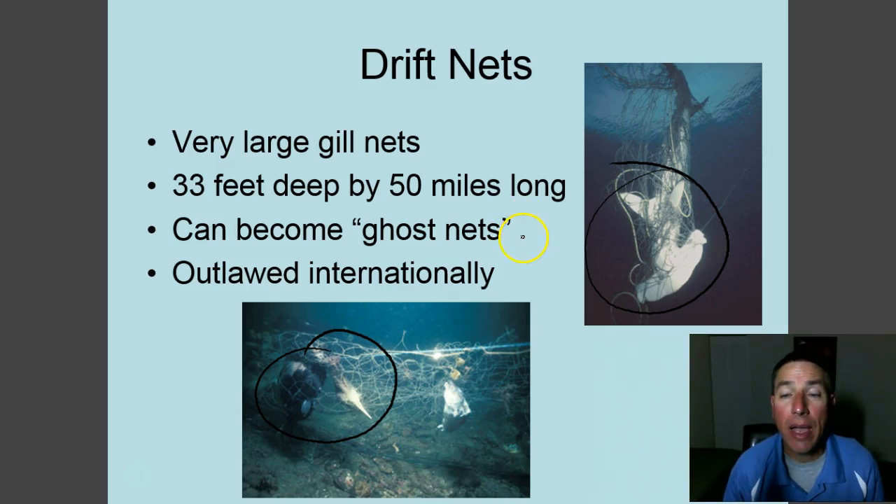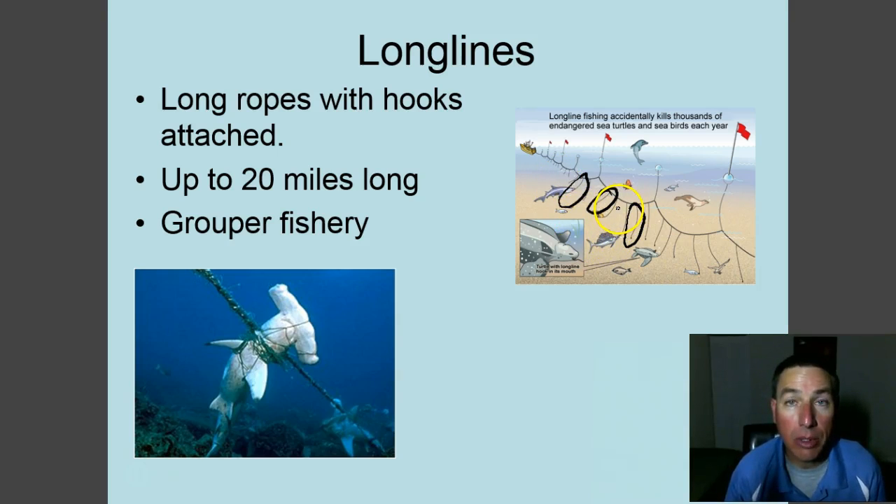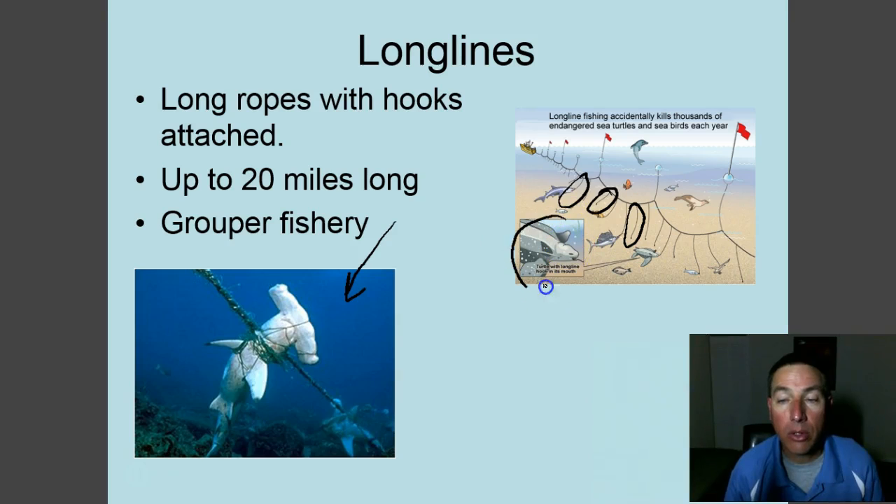Ghost nets are so problematic that drift nets have been outlawed internationally. Another type of gear is the long line. A long line is a long rope — up to 20 miles — with baited hooks at intervals along it. These lines are left in the water for 24 to 48 hours by law here in Florida. Anything caught is brought on board; you keep what you want and throw back the rest. Long lines do catch bycatch as well — hammerheads and turtles, for example.